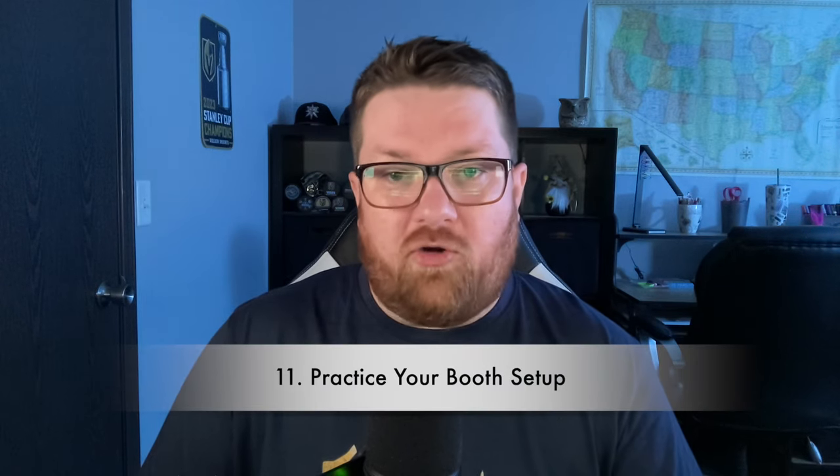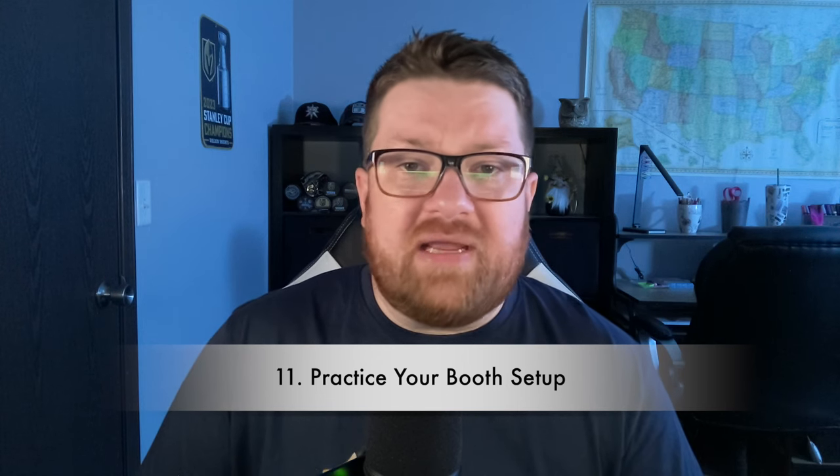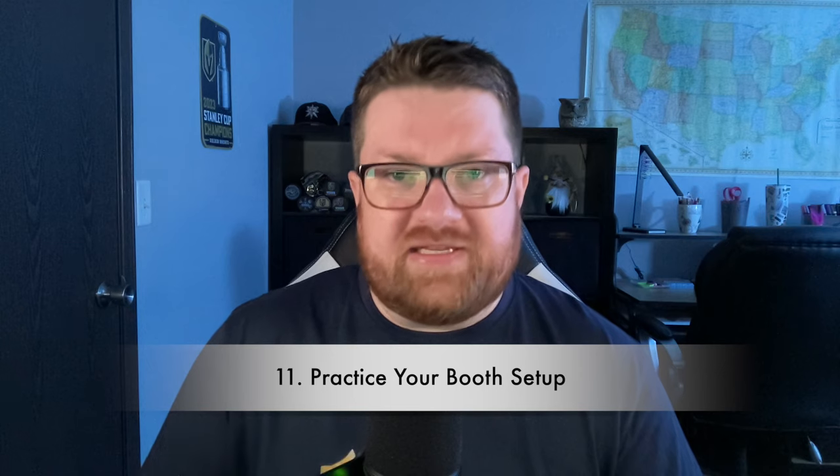Tip eleven: practice your booth setup at home. Make sure you have a booth setup in mind for wherever you get placed — against a wall, on a corner spot, or in the middle of a tight row. Ideally, find out from the organizer exactly where you'll be well in advance. I'd recommend reaching out within 10 days before the event if you don't already know, so you have a game plan set before the morning of the show.